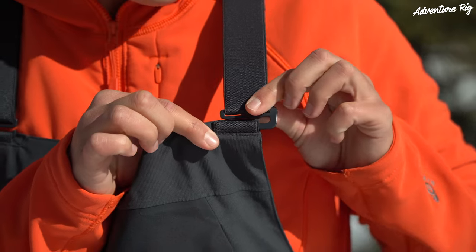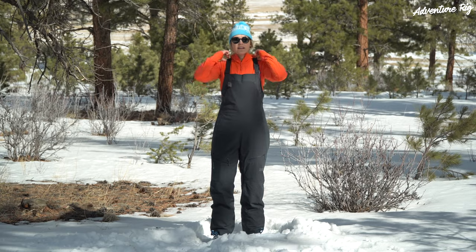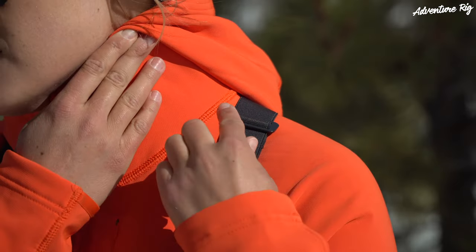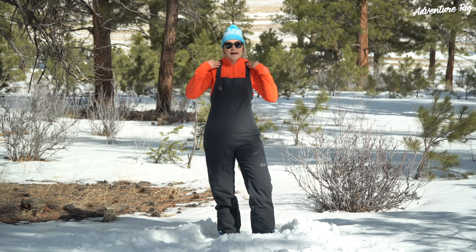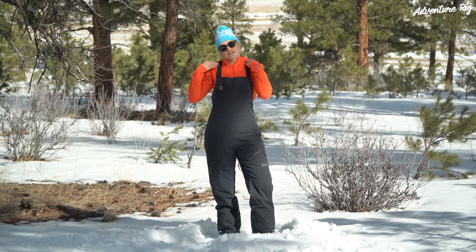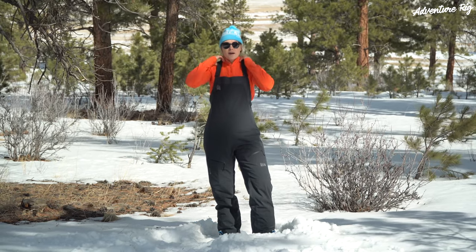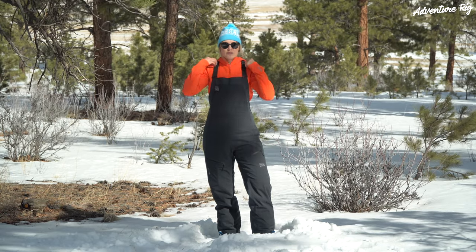One thing I will mention is that while I love that the straps are these nice metal clasps, the adjustability point will sit right on top of your shoulders if you have to tighten them down. That can be really uncomfortable when you're wearing a backpack — it sits right there and kind of rubs and digs into your shoulders. That's probably my only gripe about these.